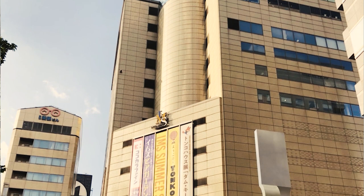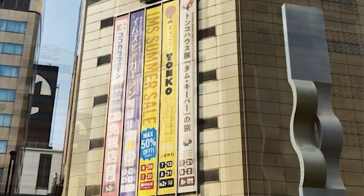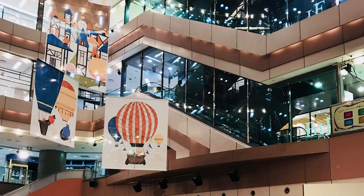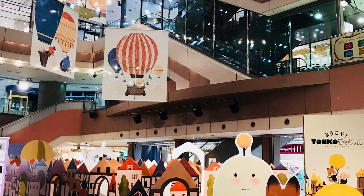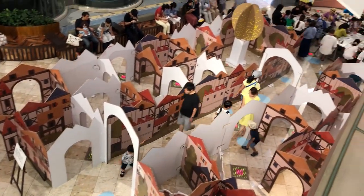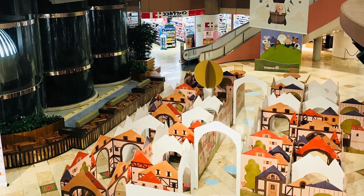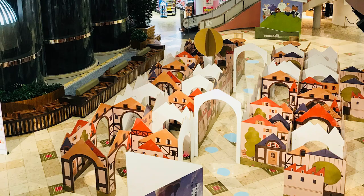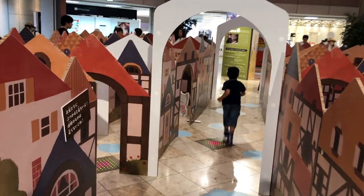We did something special for this exhibition. In this building — a shopping mall — we had the gallery on the eighth floor, and in the basement floor we had a maze, a children's maze play area. This is the first time we've tried something like this. We wanted to do a maze made out of cardboard, so we designed what we call Tonko Town. It was built really small, just for little kids.